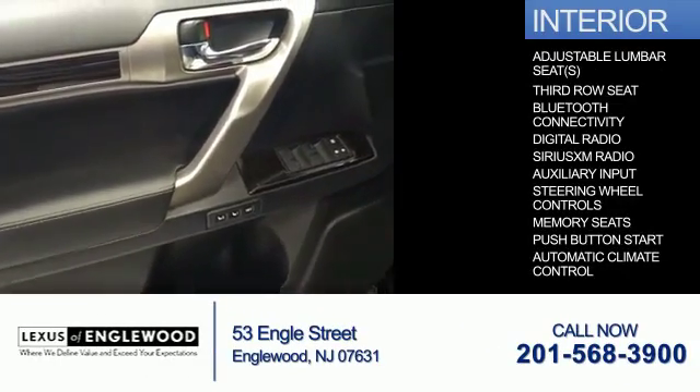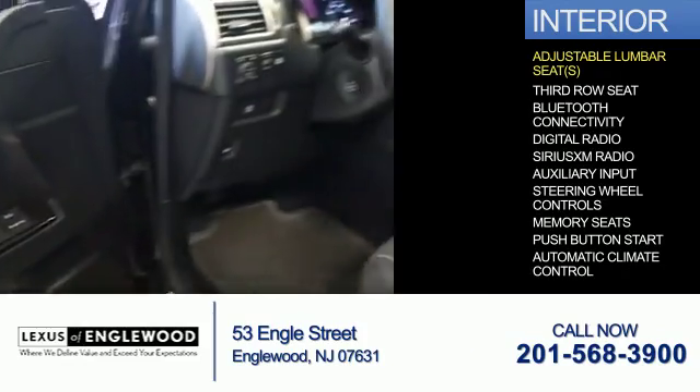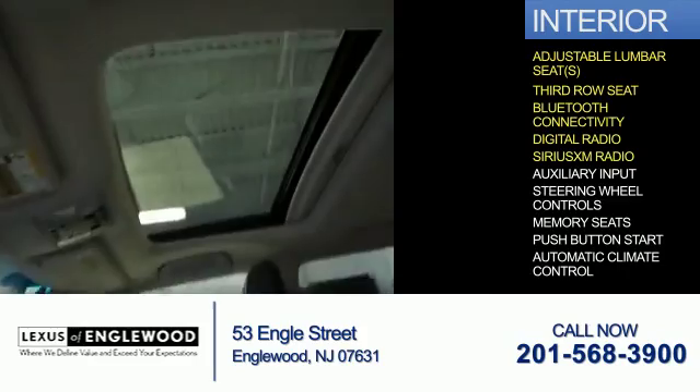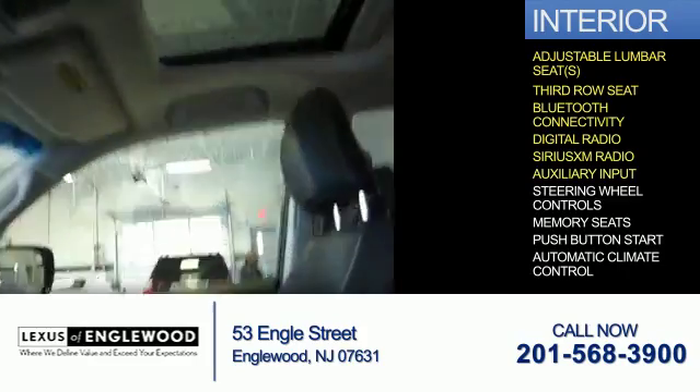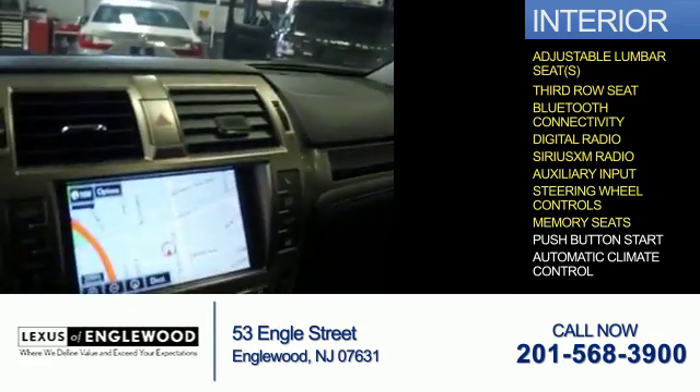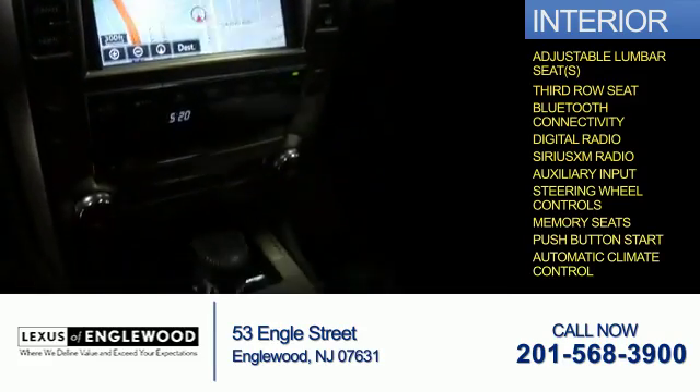Inside you'll find adjustable lumbar seats, third-row seats, Bluetooth connectivity, digital radio, Sirius XM satellite radio, an auxiliary input, steering wheel controls, memory seats, push-button start, and automatic climate control.